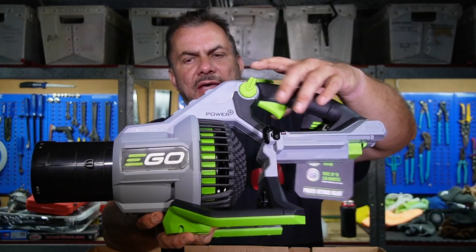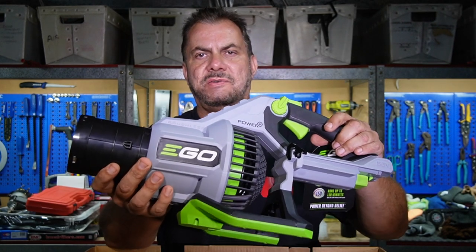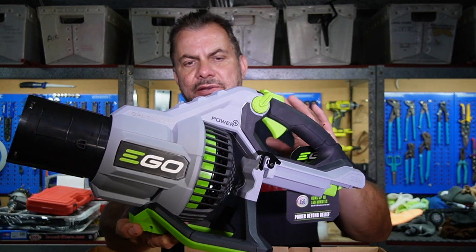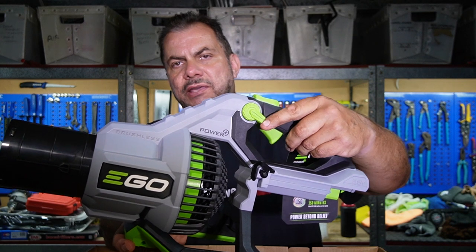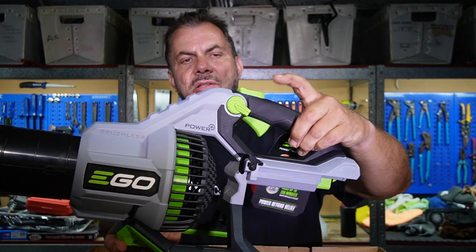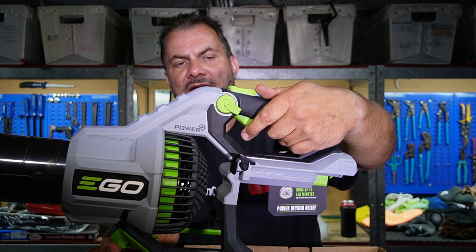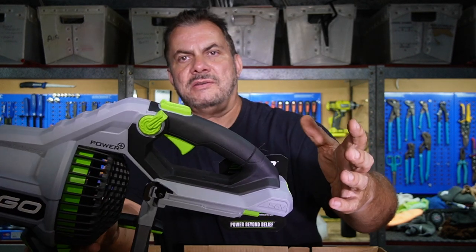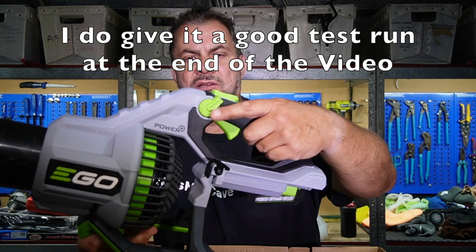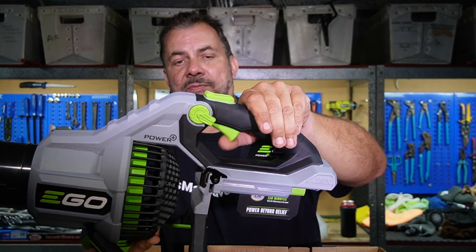So that's the unit there — really nice EGO logo. This feels like a really, really nice, quality item. I know it was expensive, but it does not feel cheap at all. It's got a controller here which I'm assuming adjusts the power of the blower. Then it's got the trigger here which feels really nice — really nice action. It does not feel cheap at all. There's a turbo button there and your power button.